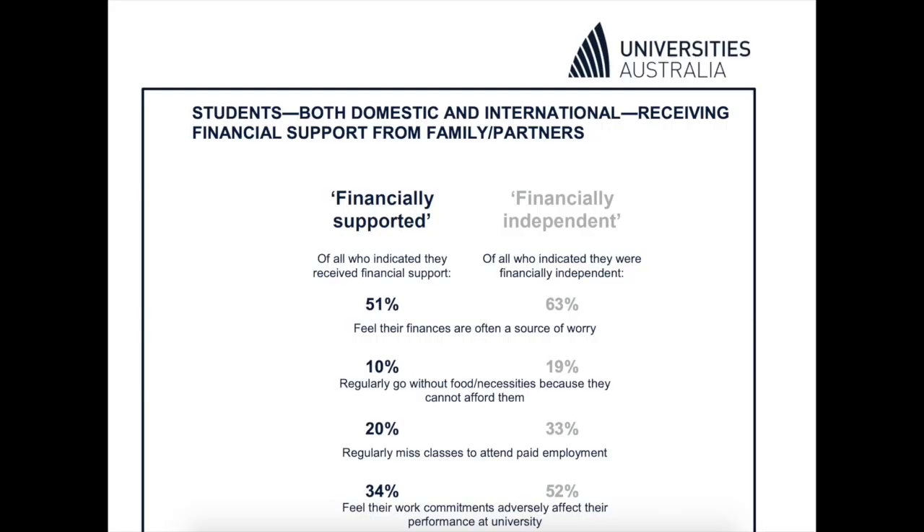In 2017, Universities Australia conducted a survey on student finances and found that of students who received financial support, 51% felt their finances were a source of worry and 10% go without food or necessities. Of students who did consider themselves to be financially independent, 63% felt their finances were a source of worry and 19% regularly went without food and necessities.